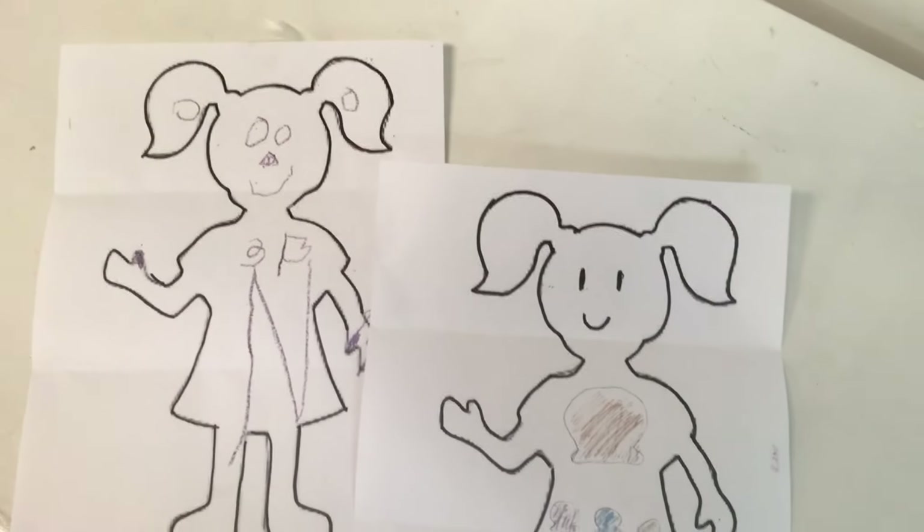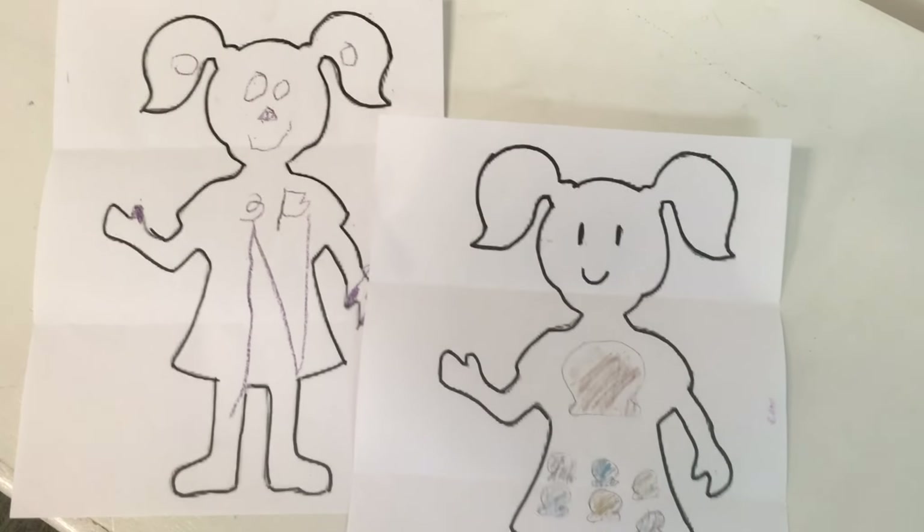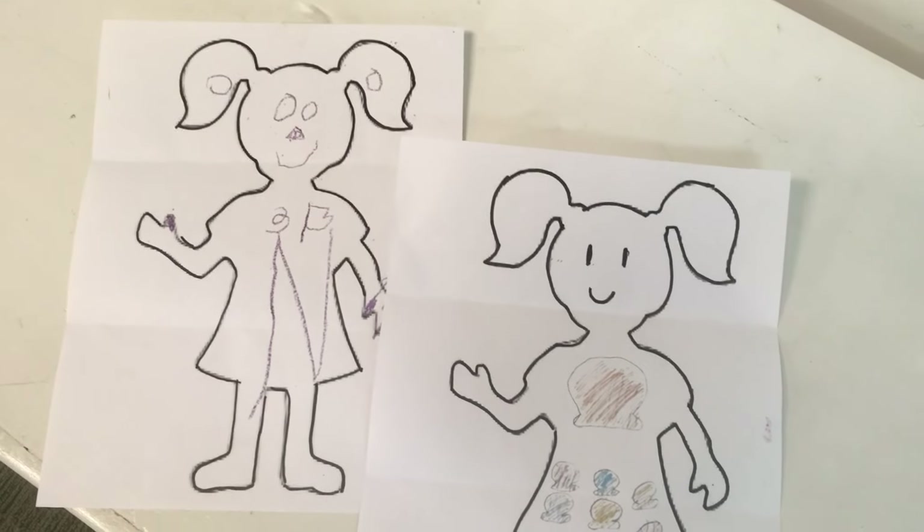I'm really glad you guys made time to come and be here today. You're just the kind of people I like having here. Thank you for being here. Thank you.